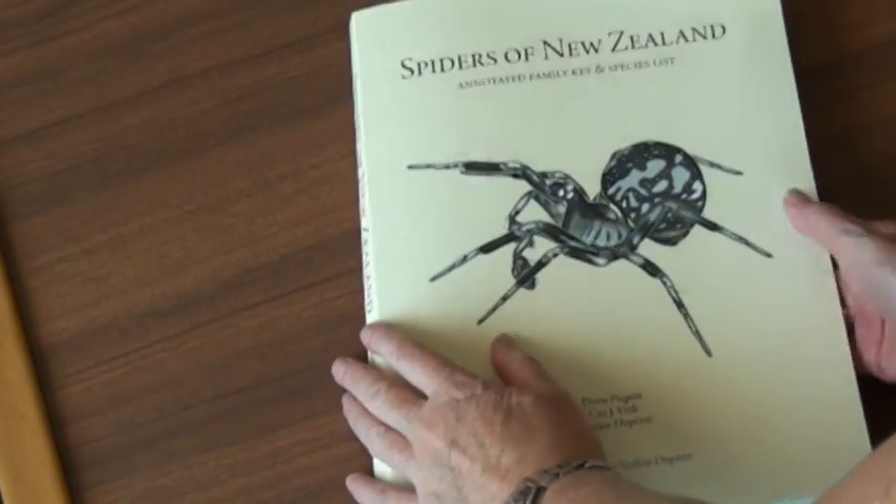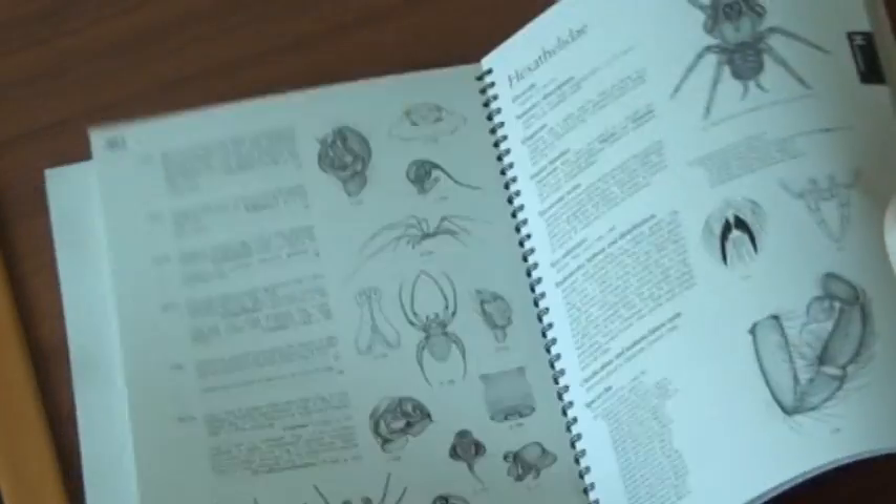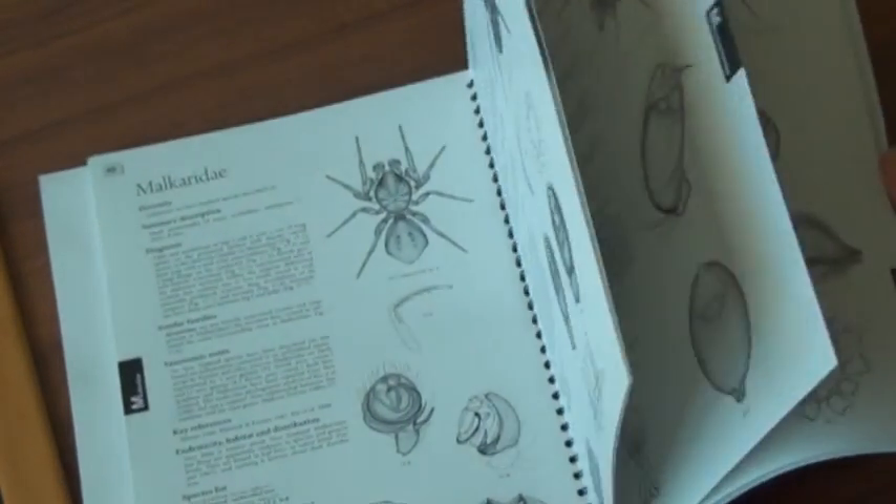Kaur says the book is aimed at a wide audience, from ecologists to university students to people working in border security, and anyone just interested in spiders. Andy says it also has international appeal.